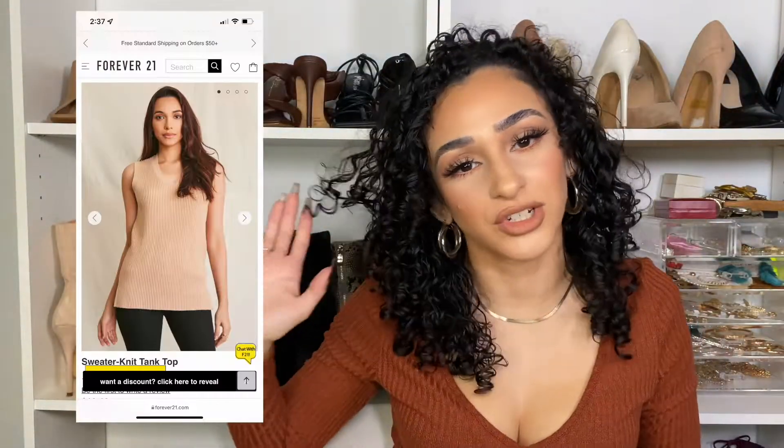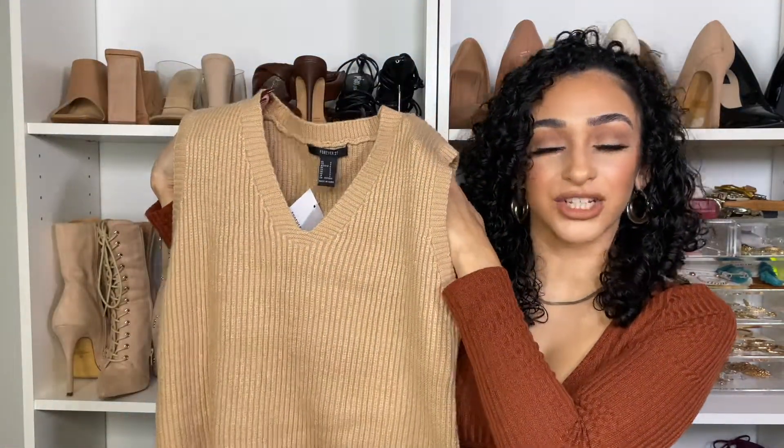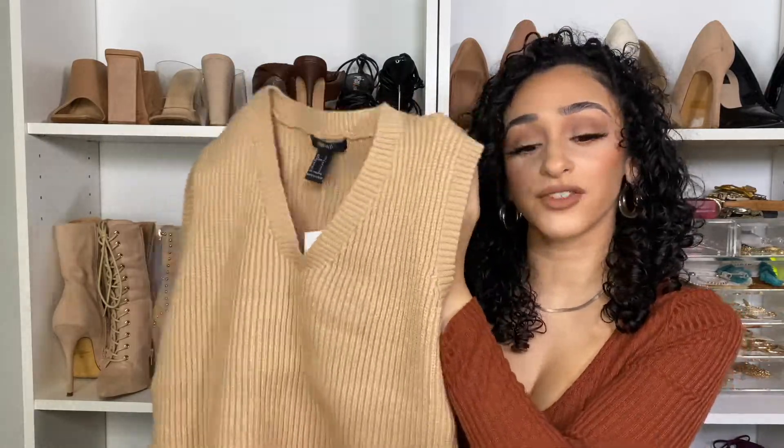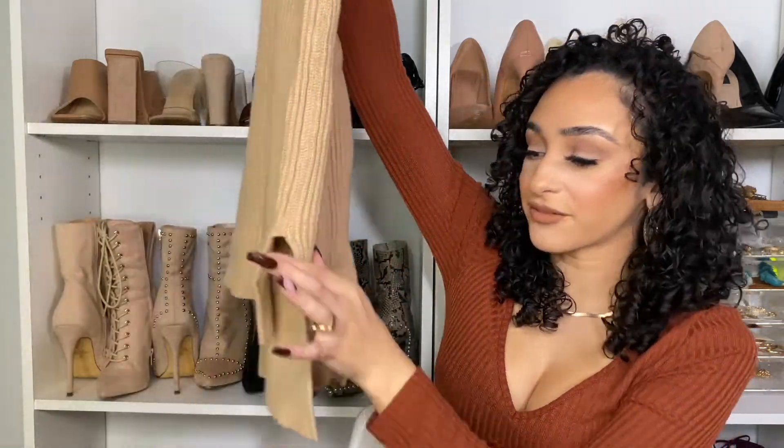I actually got two here from Forever 21 that I just purchased. I'll put pictures on the side too so you get the full look. This first one is just a basic little sweater vest — super soft ribbed knit material, a little bit longer so it covers your butt with a high-low going on. You can wear it sleeveless for this transitional time, or put a white button-up underneath.